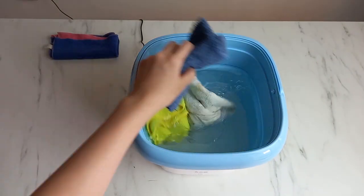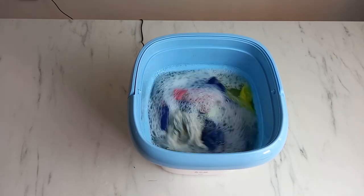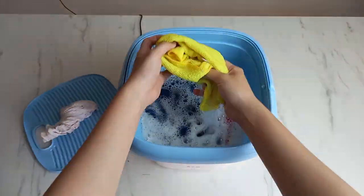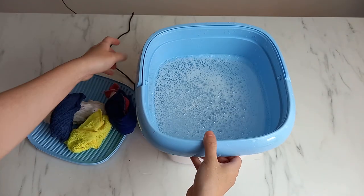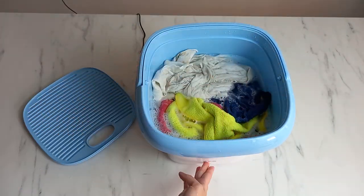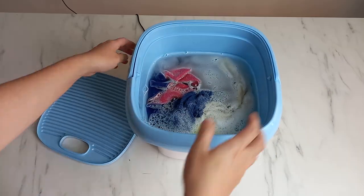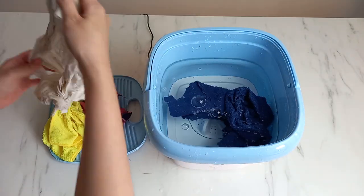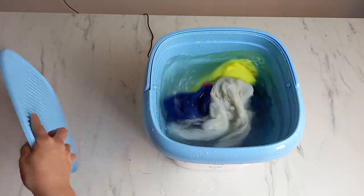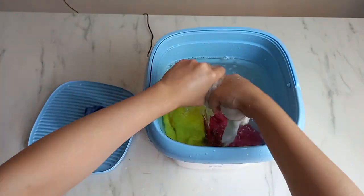Then test whether four rags can be spun in the mini washing machine. With four rags, the mini washing machine can still operate normally. Pour out the water, add clean water to rinse, then wash a third time with clean water. The cloth is pretty clean after washing.